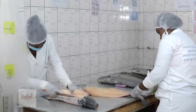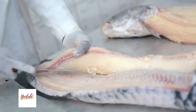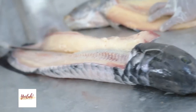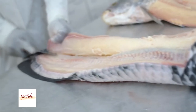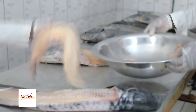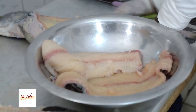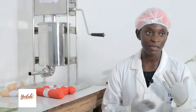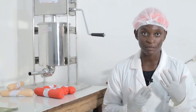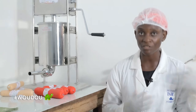Nous commençons tout d'abord par le lavage de la matière première. Arrivé à l'usine, les produits sont nettoyés et lavés. Ce premier lavage va s'en suivre d'un deuxième lavage, puis d'un pré-traitement. On va écailler le poisson et lever le filet. Après avoir levé le filet, nous allons passer à la pesée, puis au broyage.